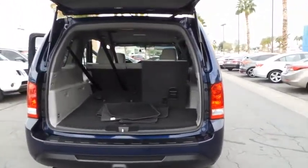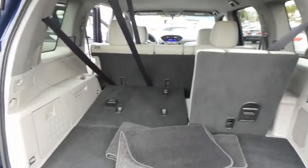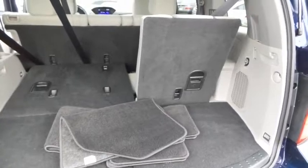Power locks. Rear window defroster. Fog lights. 10-way power driver seat. Daytime running lights. Airbags.